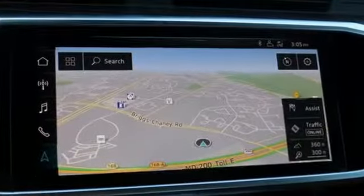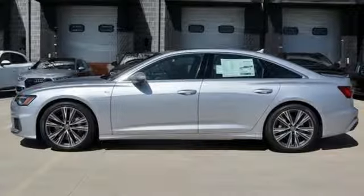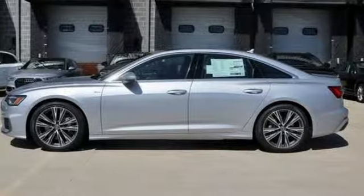When you drive an Audi, the design and the performance make sure you stand out in a crowd. There's even more to see in person. Take it for a test drive today.